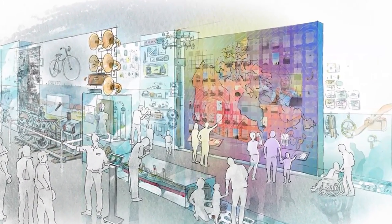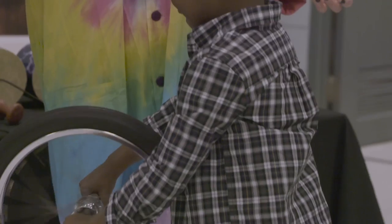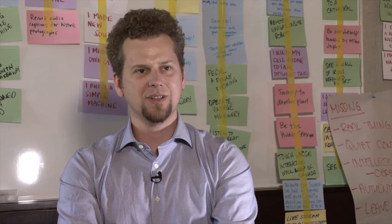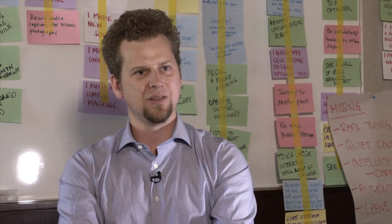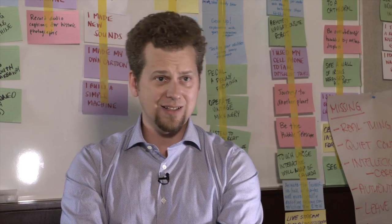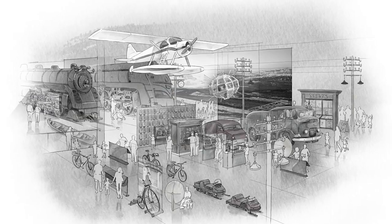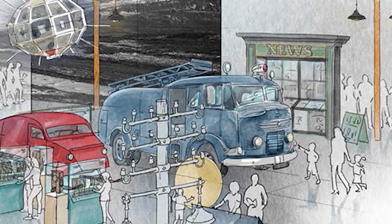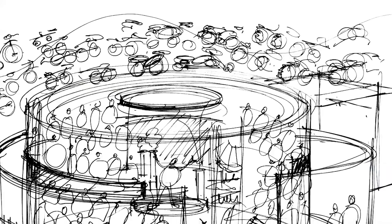We're looking for something dynamic, active, interactive, immersive, and highly digital in the new museum. One of the ways in which this science and technology museum is different than many science centres across Canada is that it has this fantastic collection — objects that nobody else in Canada has. It's going to be a much more engaging museum.